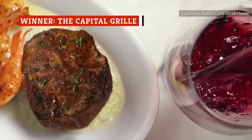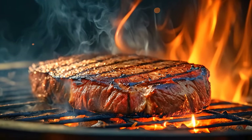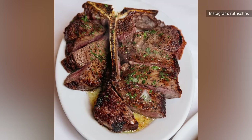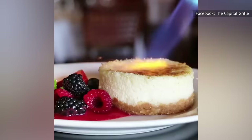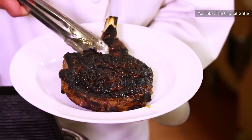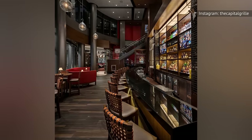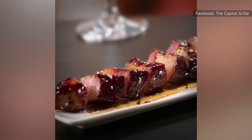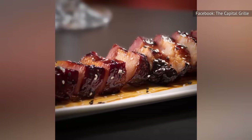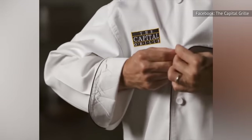Ruth's Chris Steakhouse and the Capitol Grill share many similarities. Both establishments pride themselves on their prepared-to-order steaks, specializing in prime cuts of beef and utilizing high-heat preparation methods that render them wonderfully crispy on the outside and tender and juicy on the inside. Additionally, both chains offer a range of seafood options, appetizers, sides, and desserts that complement their steak selection. While choosing between the two restaurants boils down to personal taste and preference, it's our opinion that Capitol Grill has the edge over Ruth's Chris Steakhouse. The Capitol Grill sets itself apart with a more contemporary and sophisticated dining atmosphere, a slightly more creative and diverse menu, and a comprehensive wine list that wine enthusiasts might find more appealing.